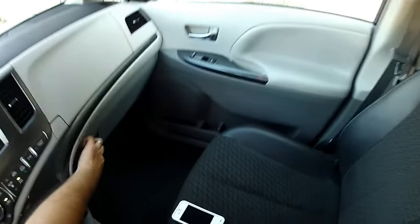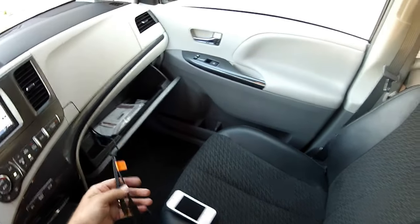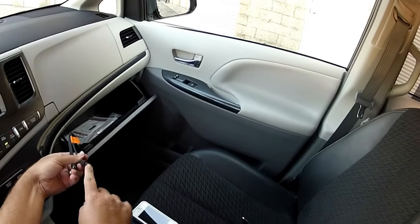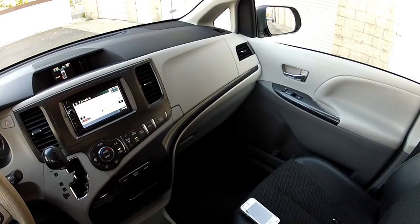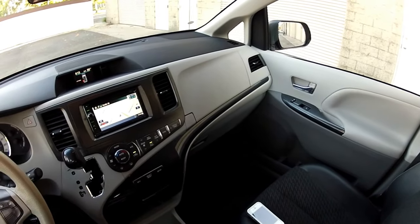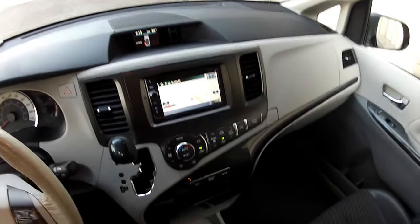This vehicle also features USB cables to power your electronic devices, plus a USB cable or audio input jack to the navigation head unit. These are conveniently located in a concealed location where your devices can be sheltered from thieves.